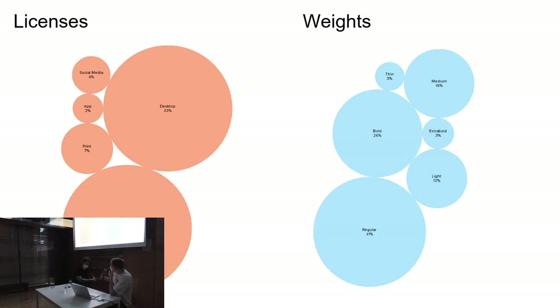When you use a typeface, pricing depends on how you use it. Interestingly, web licenses and print licenses were bought at almost the same rate — though this may change with the pandemic, as more websites were produced. Social media and app licenses are quite small. On the right, we can see which weights are being bought: regular is the top seller, followed by bold and light, medium a little bit. No one really needs thin or extra bold. You could arguably get by just drawing regular.